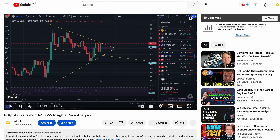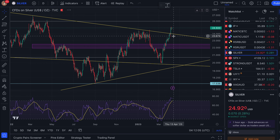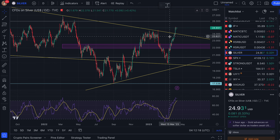Let's pop it down to the daily time frame. Beautiful move right here. This is only just a few days ago, although we have to take into account Easter as well. Last time when we did the video we were at $23.85 — that was last Tuesday — and that same day after I posted the video, we had a beautiful move straight through this downtrend line.